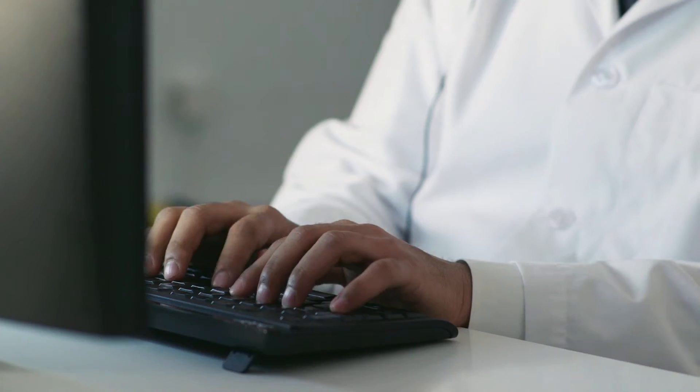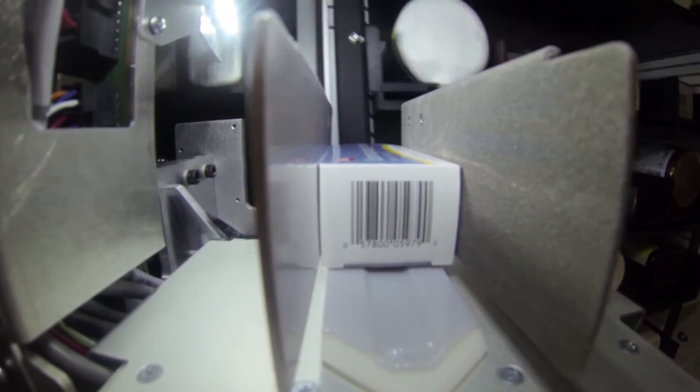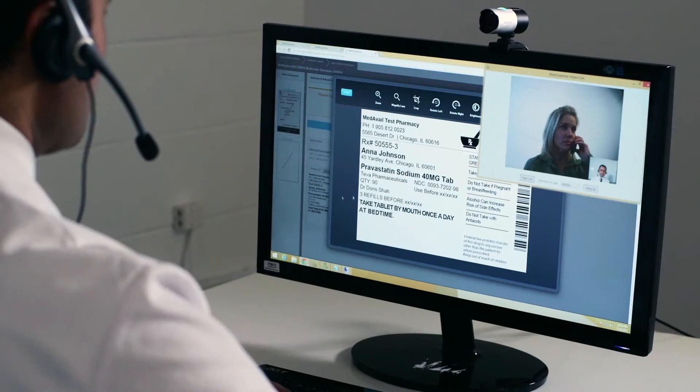The pharmacist will give you a personal consultation about your medication. If you wish to speak privately, simply pick up the handset inside the kiosk. Your prescription is filled and labeled for the pharmacist to verify. Once your prescription is ready, the pharmacist will ensure you have no further questions before the call has ended.